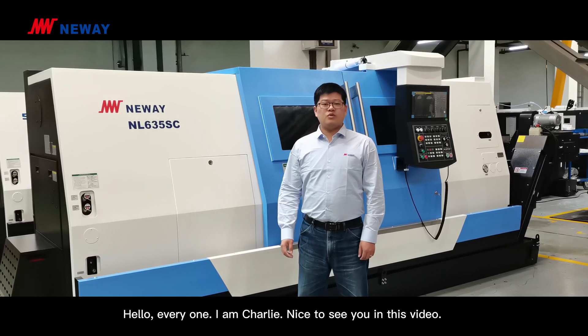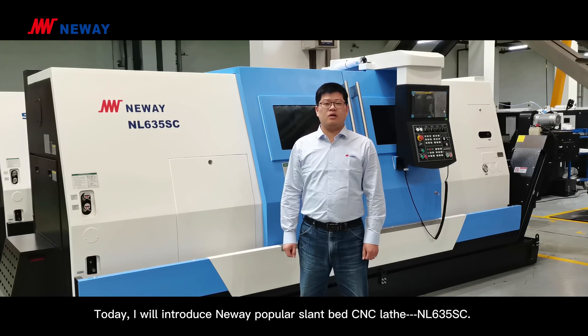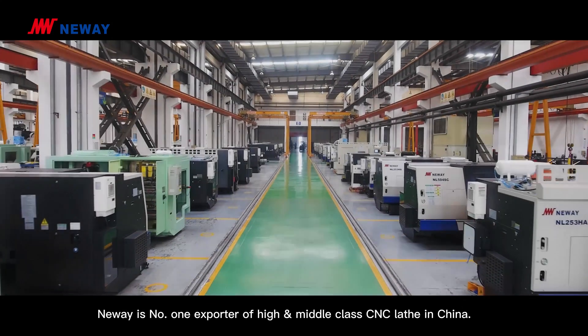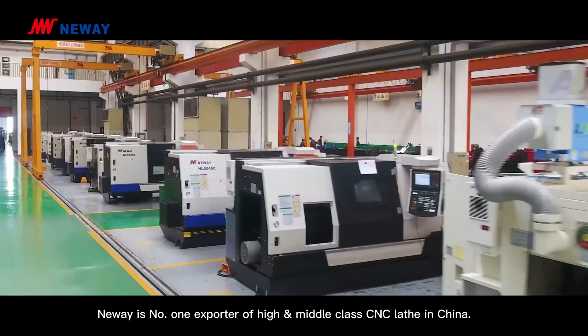Hello everyone, I'm Charlie. Nice to see you in this video. Today, I will introduce Neuwei's popular slant bed CNC lathe, NL635SC. Neuwei is the number one exporter of high and middle class CNC lathes in China.